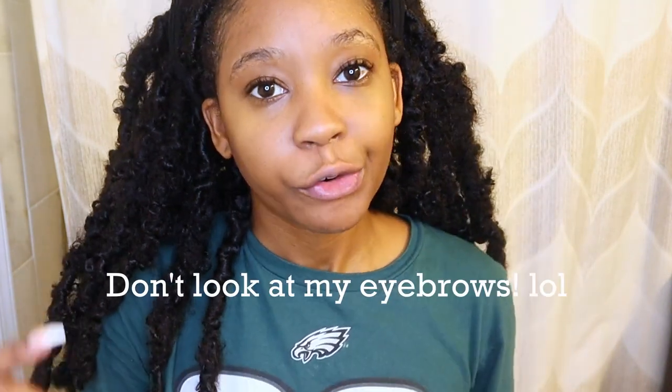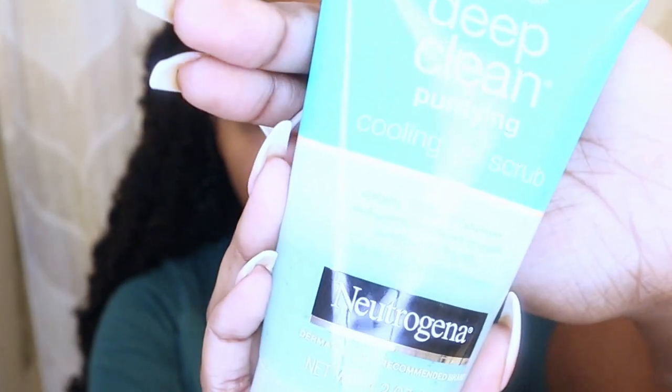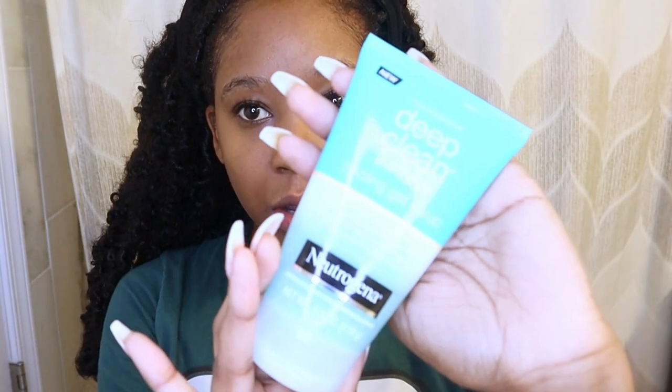I'll link all the products below, but most of this stuff you can just get from your local drugstore. The next thing I do sometimes is a scrub. This is actually a cleanser but because it has charcoal in it, it kind of exfoliates — it's the Yes to Tomatoes clear skin detoxifying charcoal cleanser. I'll also use the deep clean purifying cooling gel from Neutrogena as an acne treatment. One thing I learned is that if you do acne treatments before you even get acne, that's key.